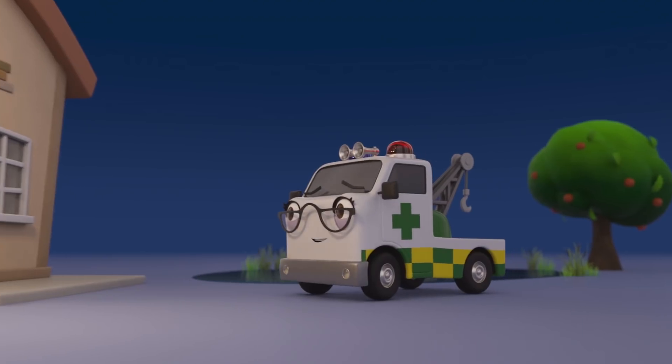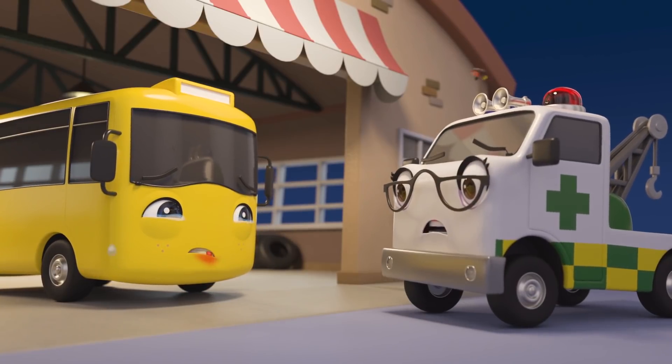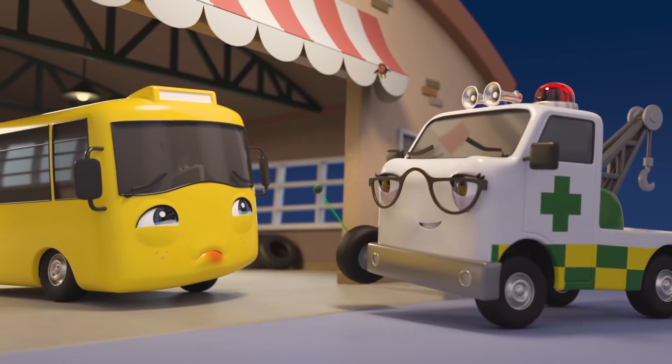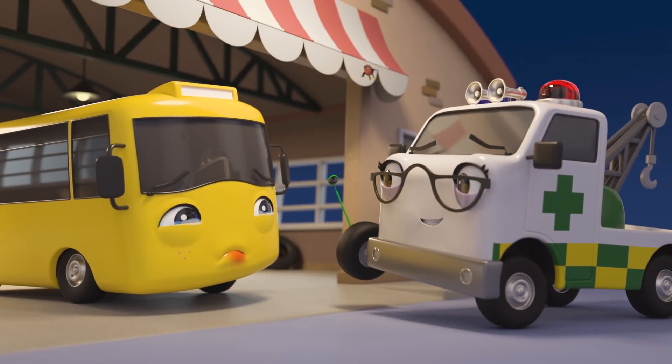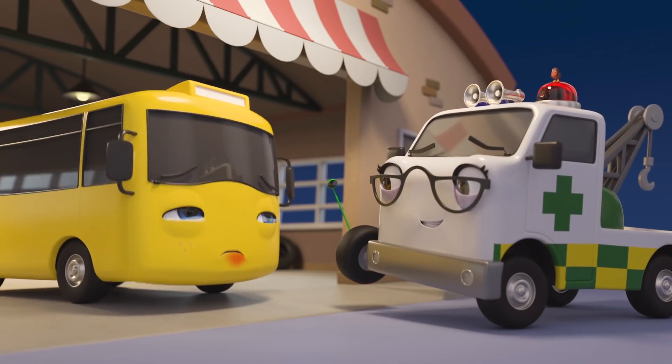That's it, Robin! Go and get some help! Look who it is! It's Amber the Ambulance! She'll know what to do! Don't be afraid, Buster! Amber is here to help! You just have to be brave! Open wide! Come on, Buster! Open up nice and wide so Amber can see your tooth!